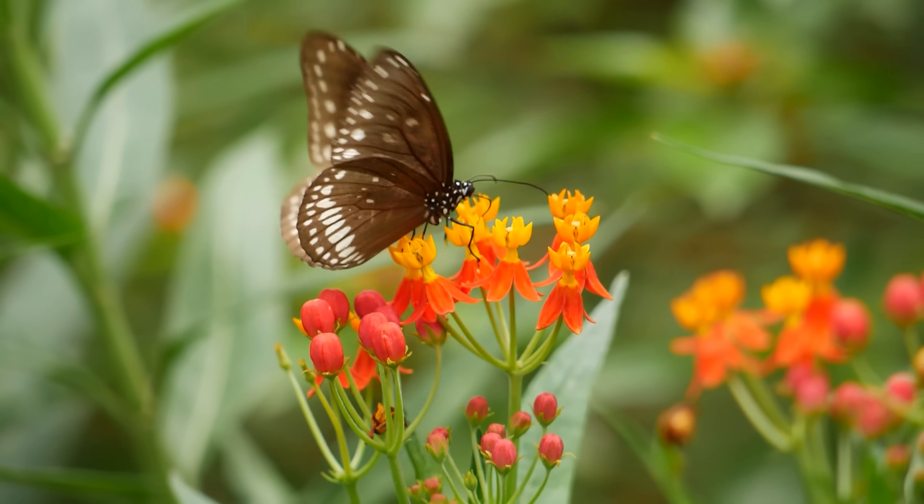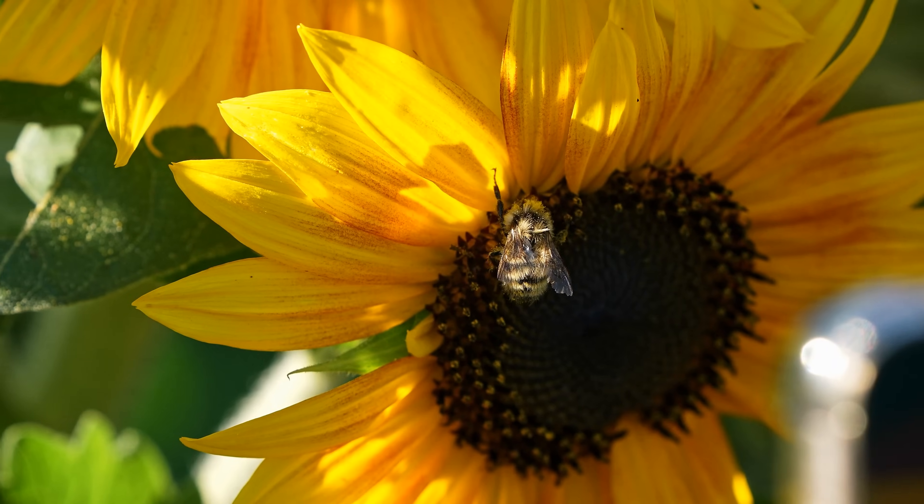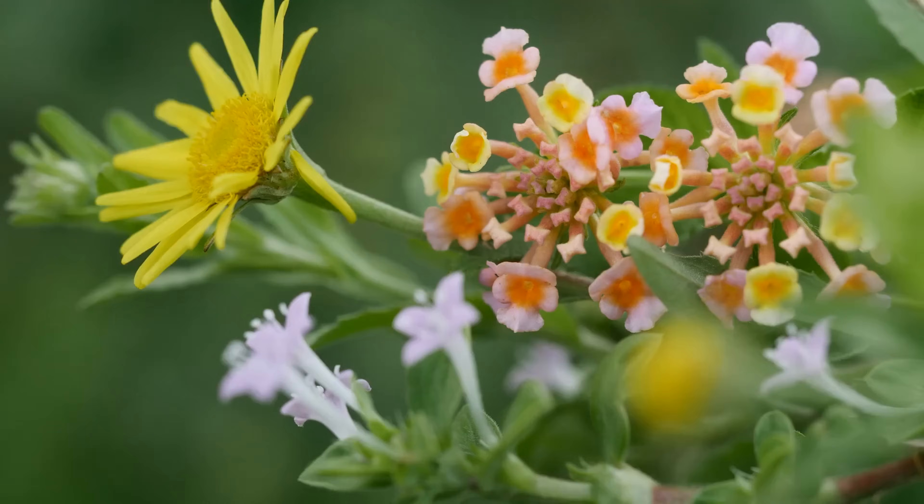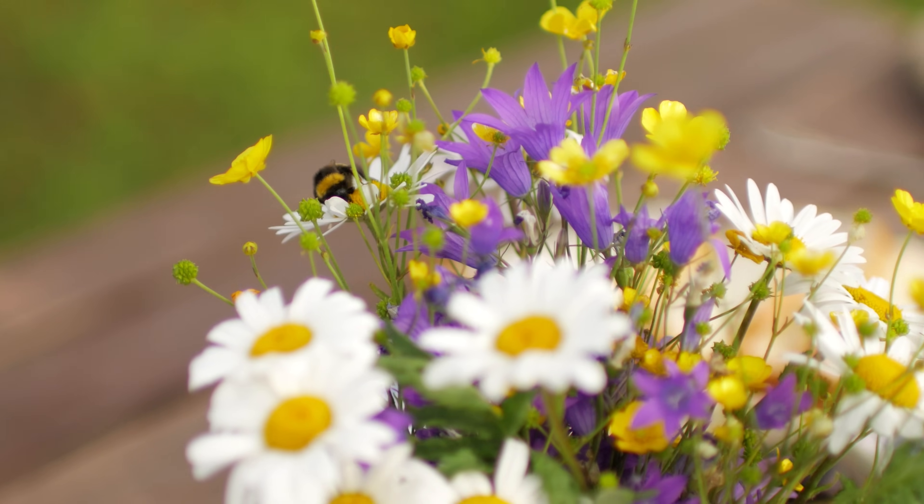Now that we have our perfect spot picked out, it's important that we have a wide and diverse menu. Pollinators feed on the nectar and pollen that flowers produce, and some flowers look more appetizing to certain pollinators than others. Some pollinators prefer different flower sizes, structures, shapes, and colors. So it's important to have that wide variety that caters to everyone. Let's create a menu that will book out our gardens for the entire season.